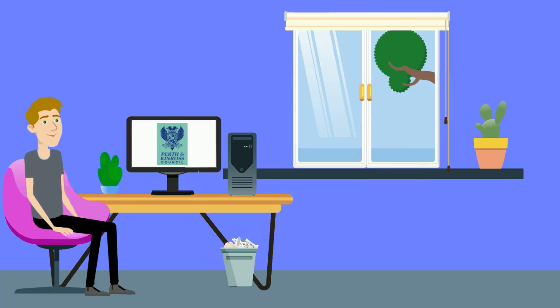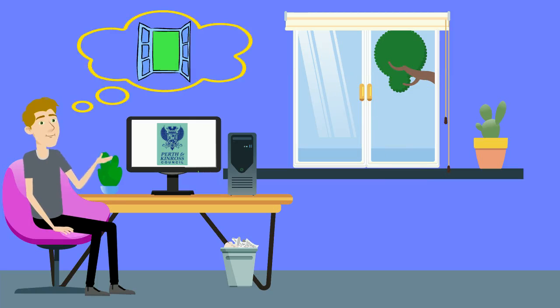Restrictors must never be released other than to clean your windows. Immediately afterwards they must be put back into the correct safety position to prevent a window opening widely. You should never release the restrictors and open windows to the full extent just to let more air into your home.